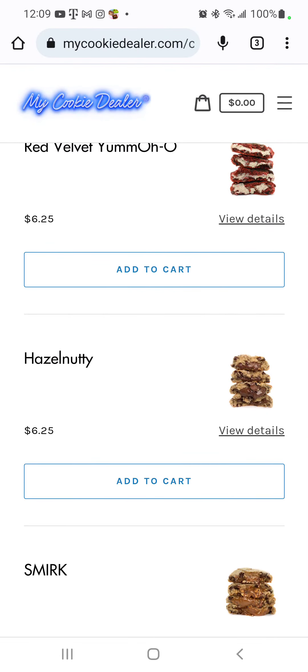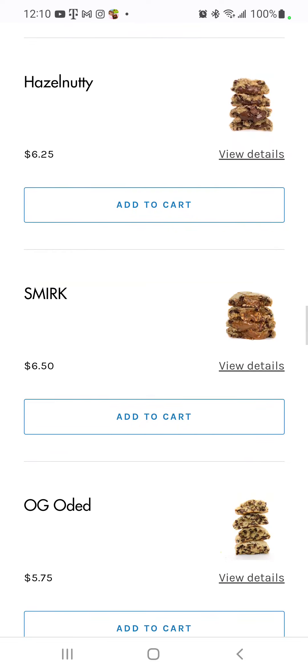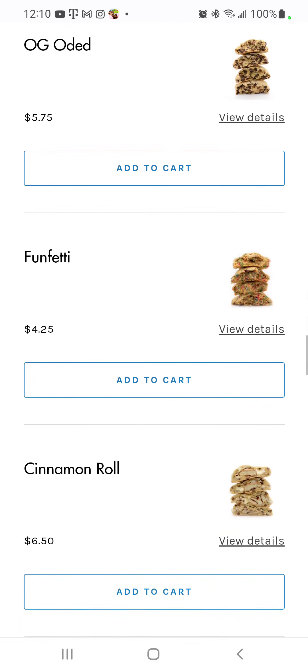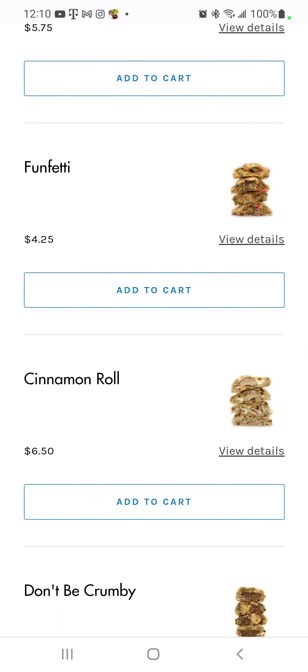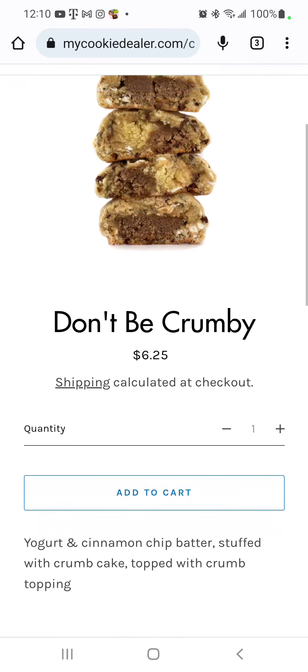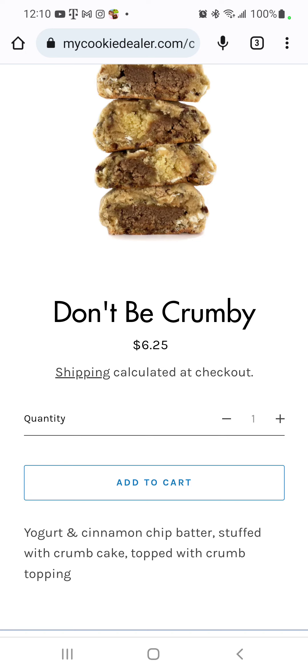And then we got the hazelnutty, the smirk OG, funfetti cinnamon roll — don't be crummy — which I gotta go back and look at because I can't remember. Yogurt and cinnamon chip batter, stuffed with crumb cake, topped with crumb topping.